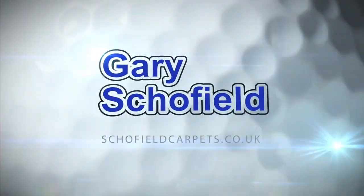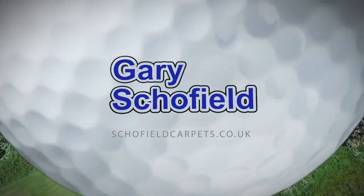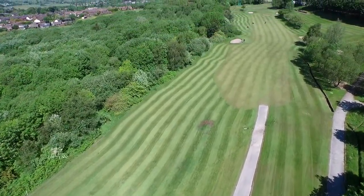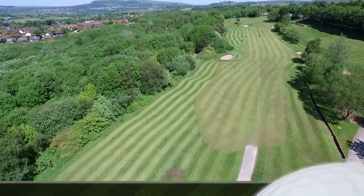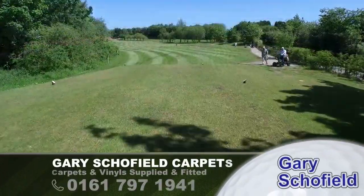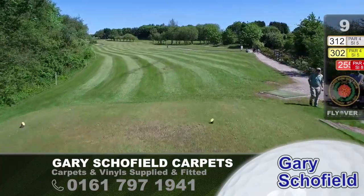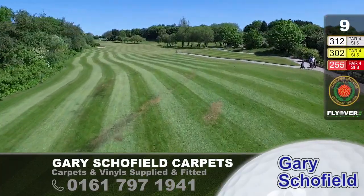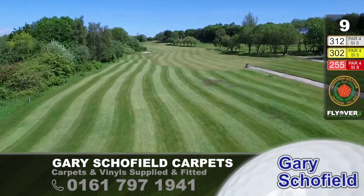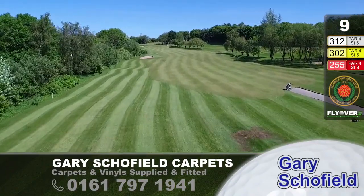Gary Schofield is proud to sponsor Hole No. 9. And so we come to the ninth hole — or the 18th if you're going round twice — 312 yards. This is a difficult driving hole. Just look at that jungle on the left-hand side; you do not want to go in there. Trees on the right-hand side — a long fade can get you past it — but this really is a formidable tee shot.